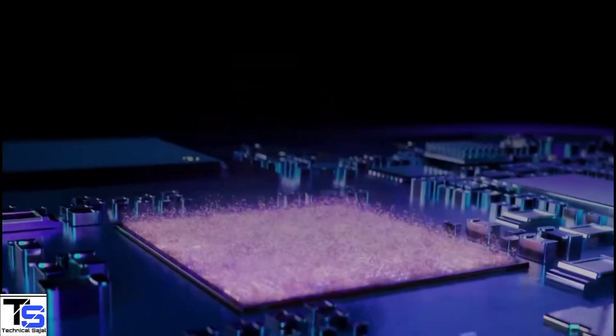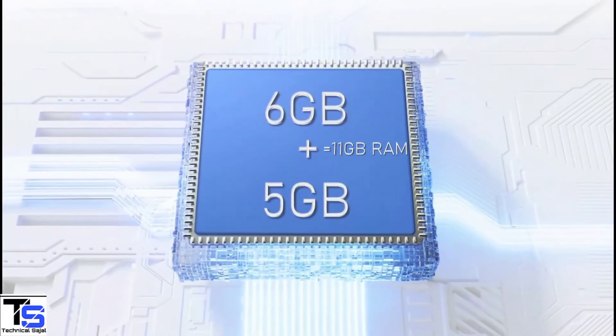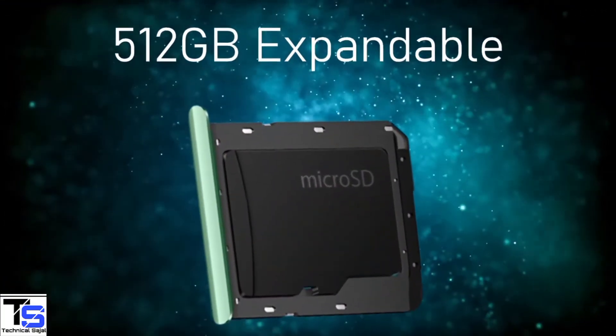In terms of storage, the smartphone packs 3, 4, or 6GB of RAM that can be extended up to 5GB by using internal storage, and it has 64 or 128GB of on-board storage which is expandable via a microSD card slot.